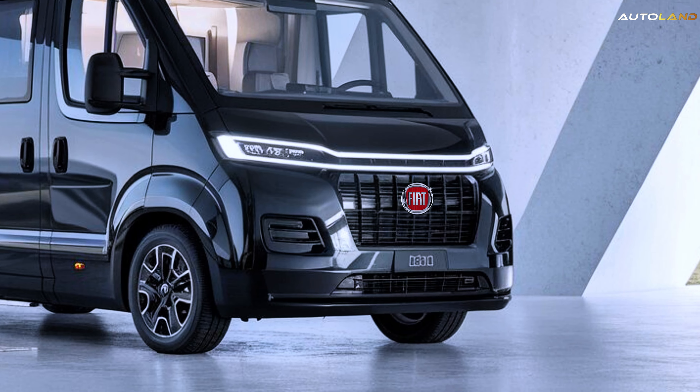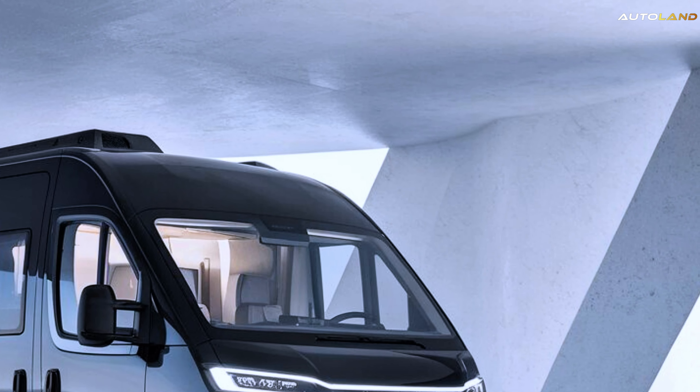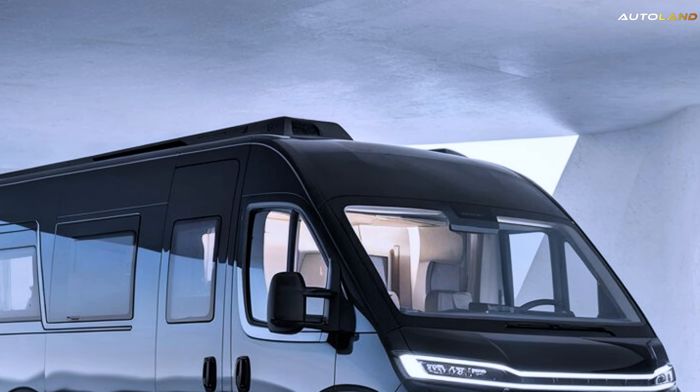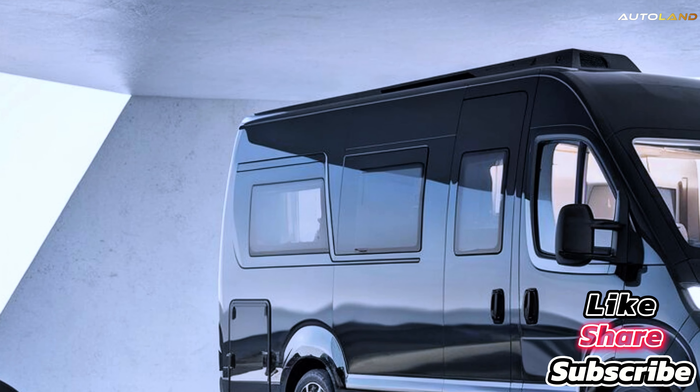Hello, dear Autoland family. Today, we're delving into the 2025 Fiat Ducato Motorhome, your ultimate travel companion for 2025 and beyond.